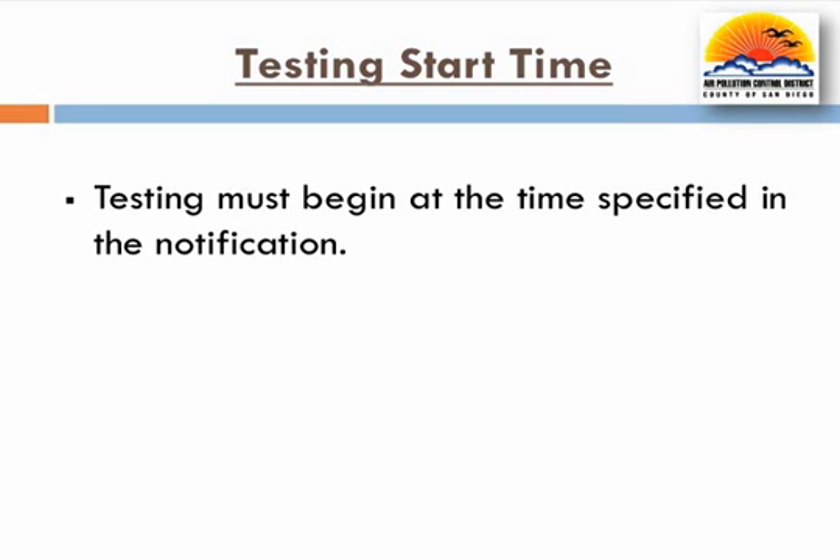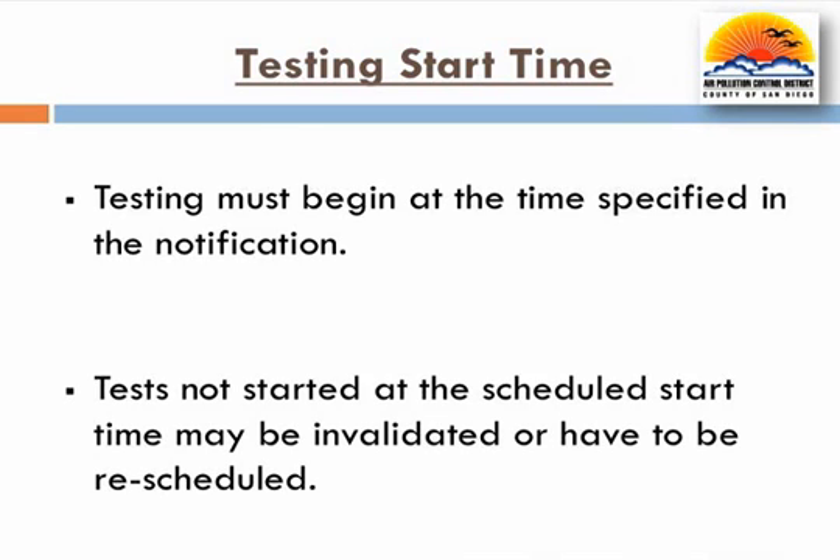Complying with the test time specified in the notification is important to allow the district the option of witnessing the test. Once the tester begins the first test, all required tests must be conducted in sequence without replacing or modifying any components. Testing is considered to have begun when any portion of the test procedure has commenced, including pretest procedures. For example, test procedures such as warming up the digital manometer per Exhibit 4 of Executive Order 201, measuring submerged fill pipes per TP201.1D, or removing the PV valve per TP201.1E are all considered the start times of those tests. It is important to note that rescheduled tests may put the operator outside of the 45-day test window due to the 15-calendar day notification requirement and subject to enforcement action.